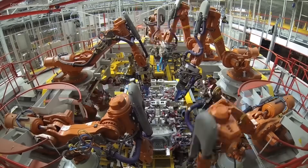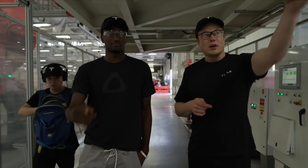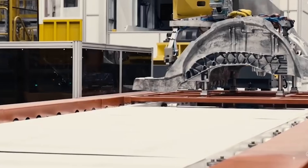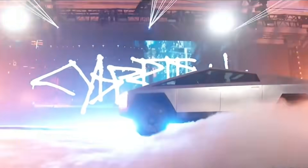As Tesla prepares to bring the Cybertruck to production, the company's ability to meet high demand and deliver a product that lives up to expectations will be closely watched. Tesla's Gigapress maker iDura has posted a Cybertruck die-casting video. Tesla, with their highly anticipated Cybertruck on the horizon, is revolutionizing the production process with an incredible machine that has caught the attention of enthusiasts and industry experts alike.